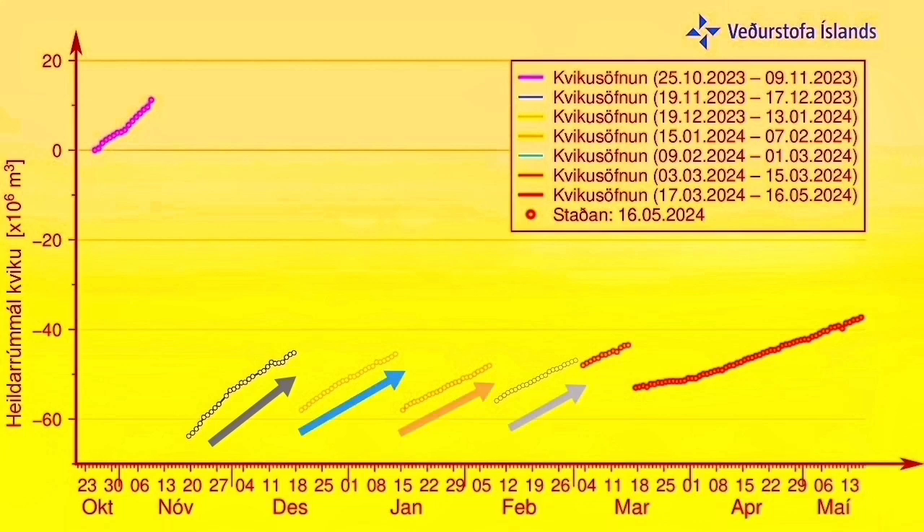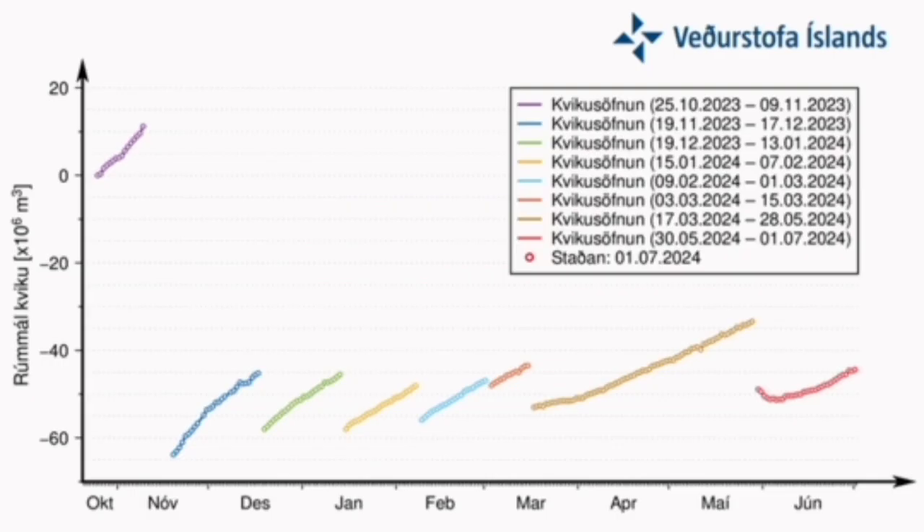This is the previous eruption chart — you can see that we had a long time of gradual rise without anything happening. At the moment we have well passed the initial point of the previous eruption, and now we are having a steep rise.